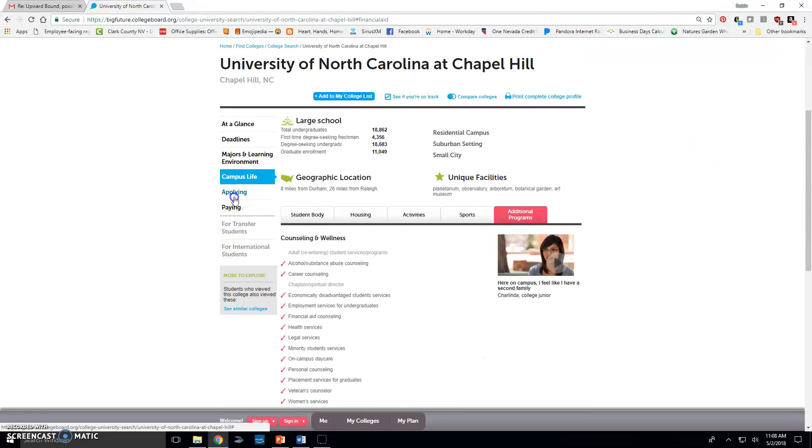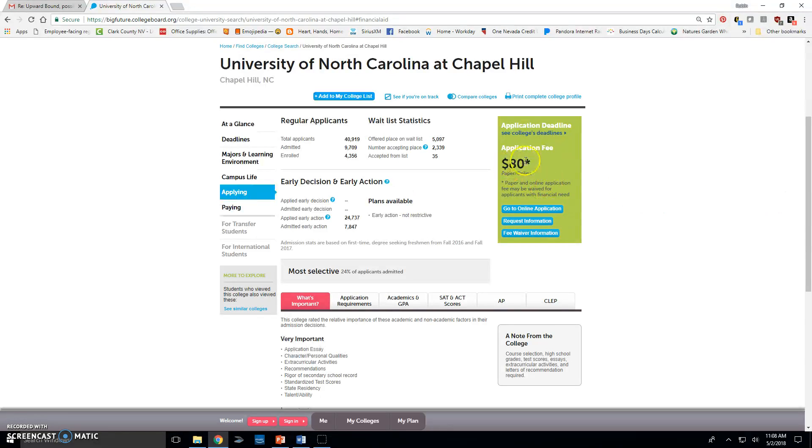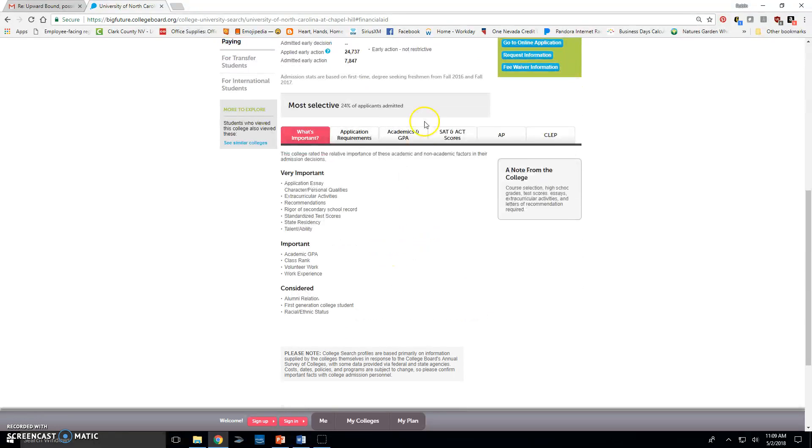Under applying, the application fee is $80 — a significant cost, so you may want to ask your counselor about a fee waiver. Only 24% of applicants are accepted, making it a very selective school. This section also shows what factors are most to least important in the admissions process.